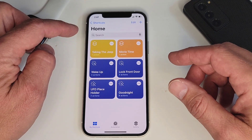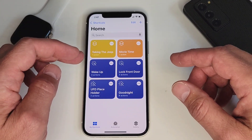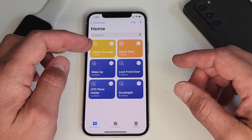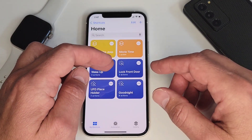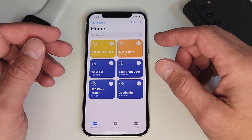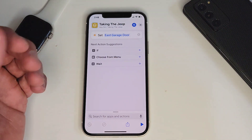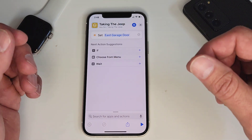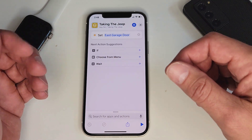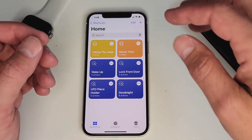One of the ones I use almost every single day is "Taking the Jeep," which is funny. I actually use this with the HomePod. All that does is I can tell my HomePod "Hey, I'm taking the Jeep" and it'll open the garage door for me, and it'll be ready to go by the time I walk out into the garage. I use that every day and it works pretty good.